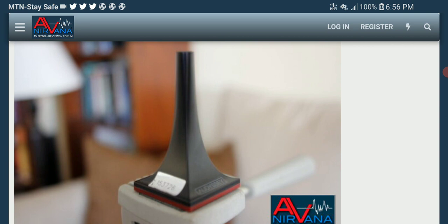Each Odyssey ACM1X microphone is individually calibrated at Odyssey's lab in Los Angeles, America, before being assigned a serial number, and it has its own calibration file.